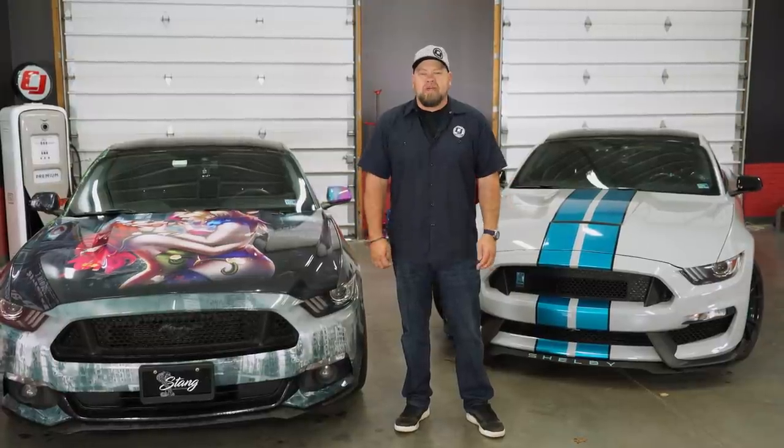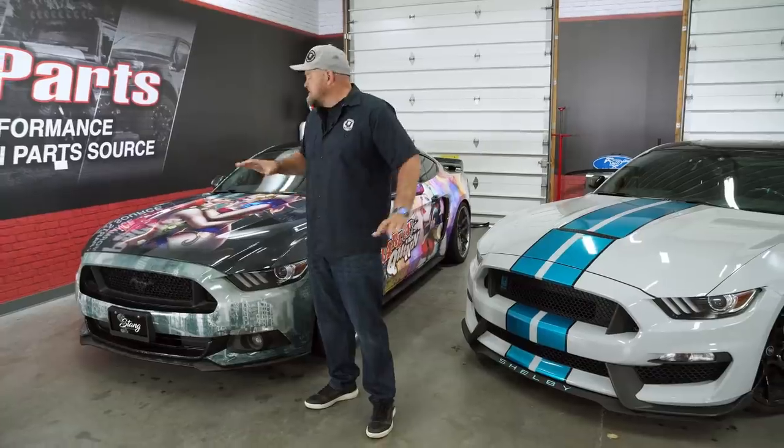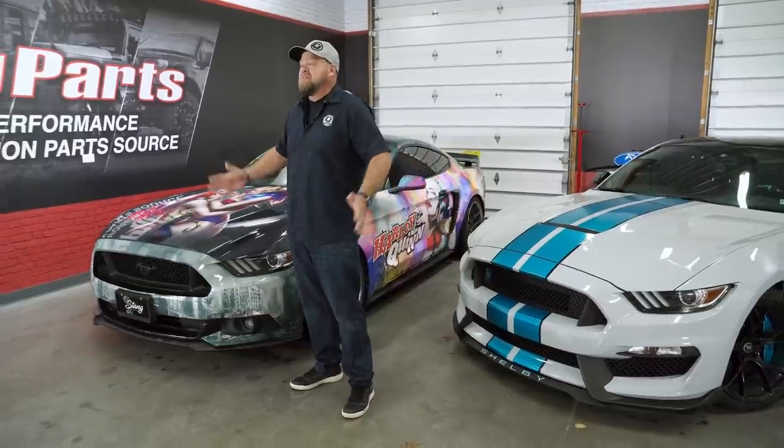Most people will be thrilled to have one custom Mustang, but for today's Customer Spotlight, we have two custom Mustangs owned by the same lucky owner.